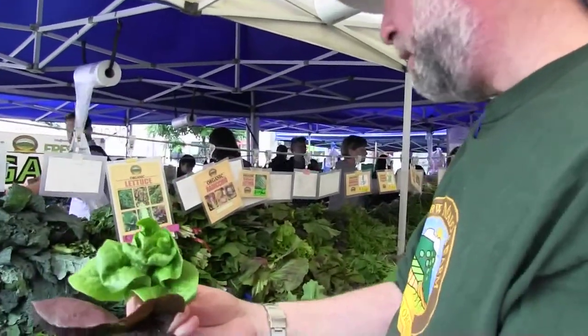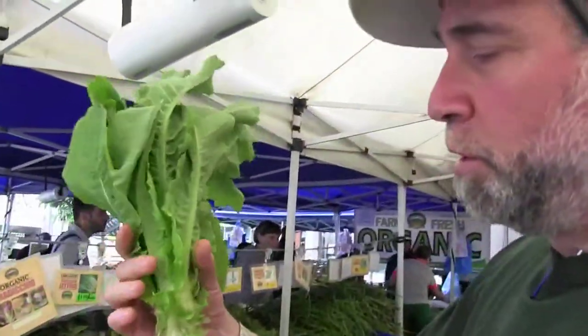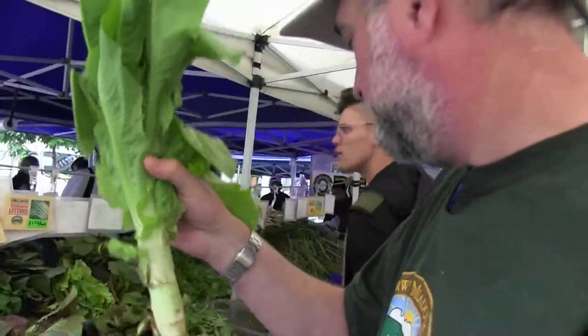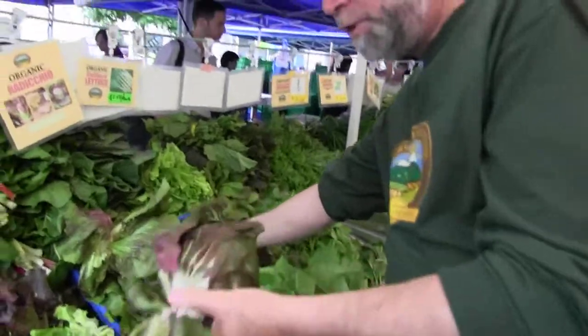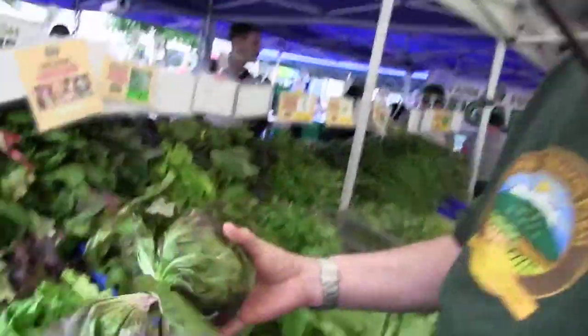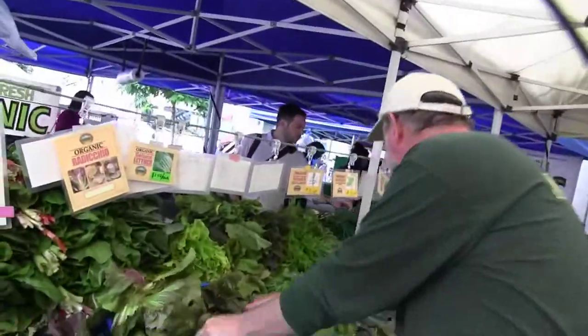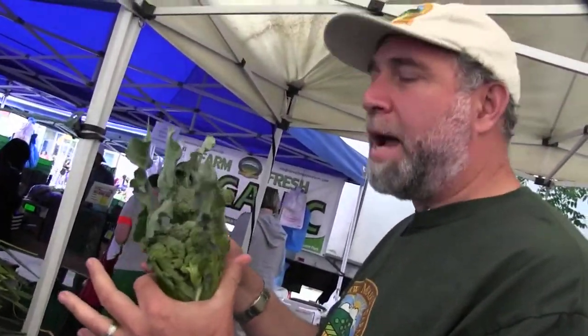We also have Chinese celtuce — it's actually a lettuce, but what's eaten is the stalk part. Radicchio's are back in town. Broccoli from the high tunnels — otherwise it's too early for broccoli. A lot of the stuff is coming out of our high tunnels now.